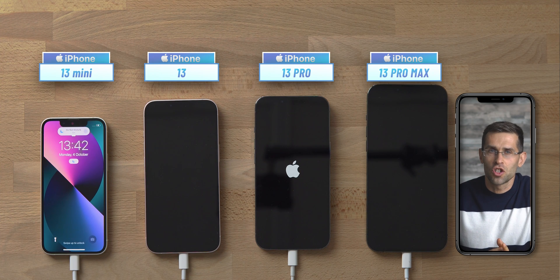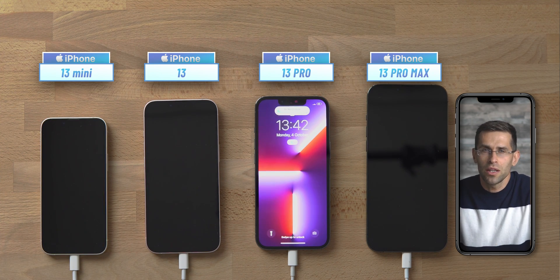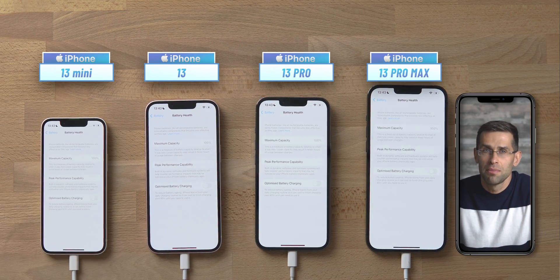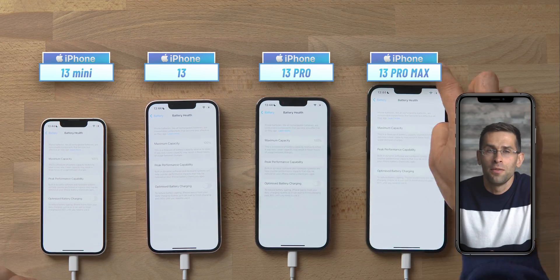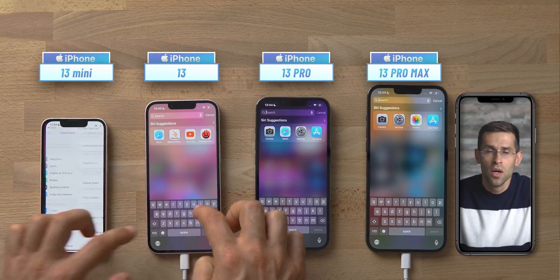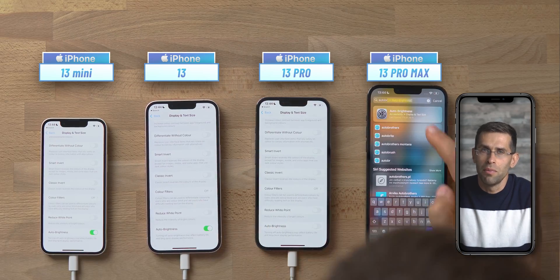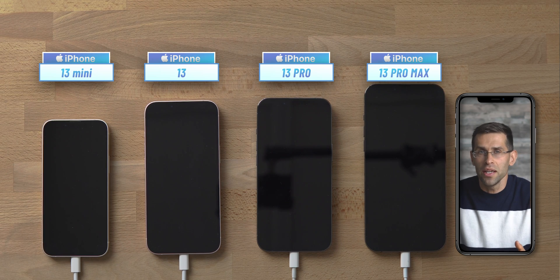Just two minutes after we started charging, all iPhones have now booted and I'll quickly make sure to have the optimize battery charging option turned off. That setting is on by default and it basically slows down the charge towards the end of the cycle where most stress occurs on the battery. It helps long-term battery health, but it also slows down charging, and in our case we are looking for the fastest charging times so we have to turn it off.